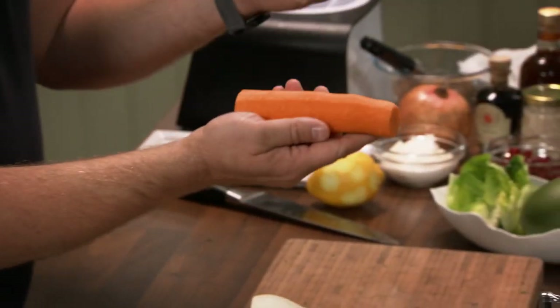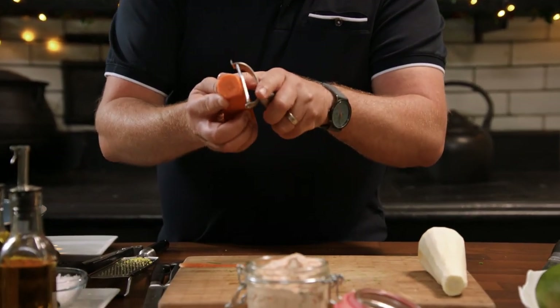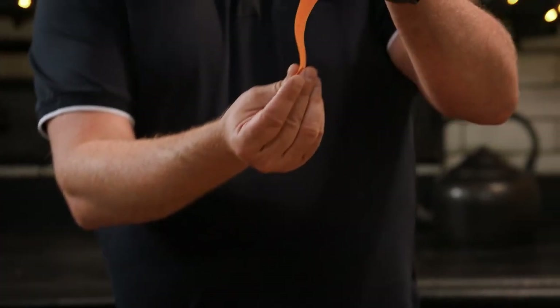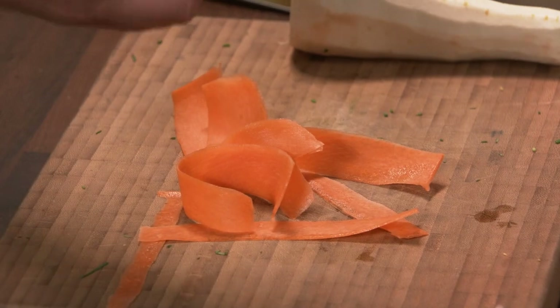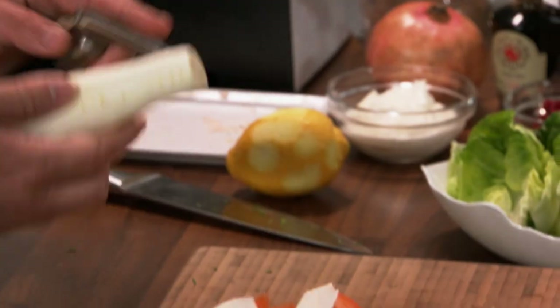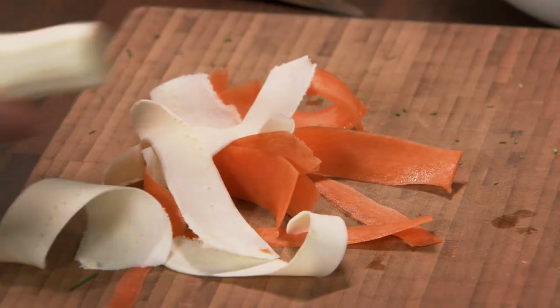Using a potato peeler — I have the carrots peeled already. The reason I'm using the potato peeler is that every single slice will be the same thickness, which is exactly what we want. We use carrots, you can use celeriac, some beetroot. And then parsnips — I love parsnips, they're delicious: in a soup with a little bit of honey, thyme and stock, and you can roast them. So now we're going to crisp them up.